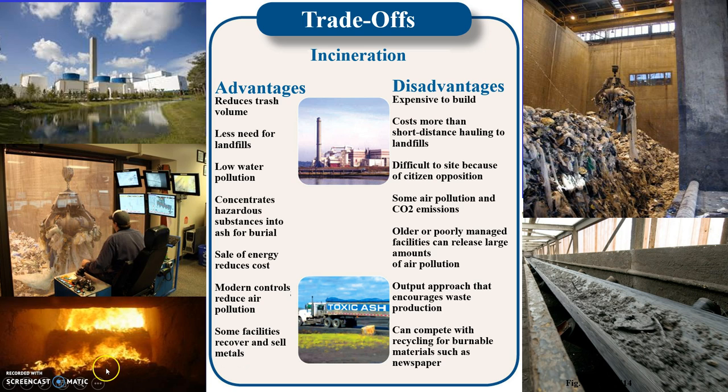While burning the waste, ash is created and falls through grates into an ash conveyor system. This is a picture of an ash conveyor system.